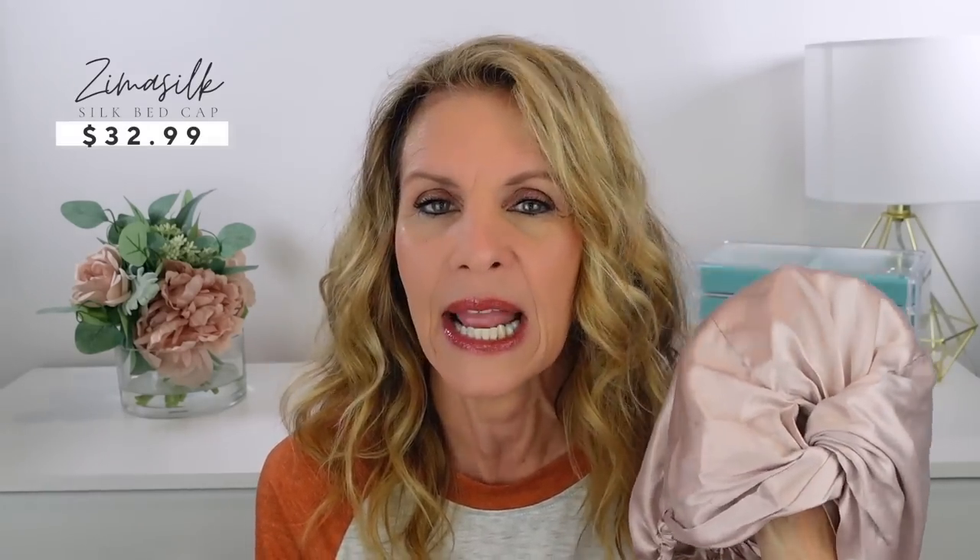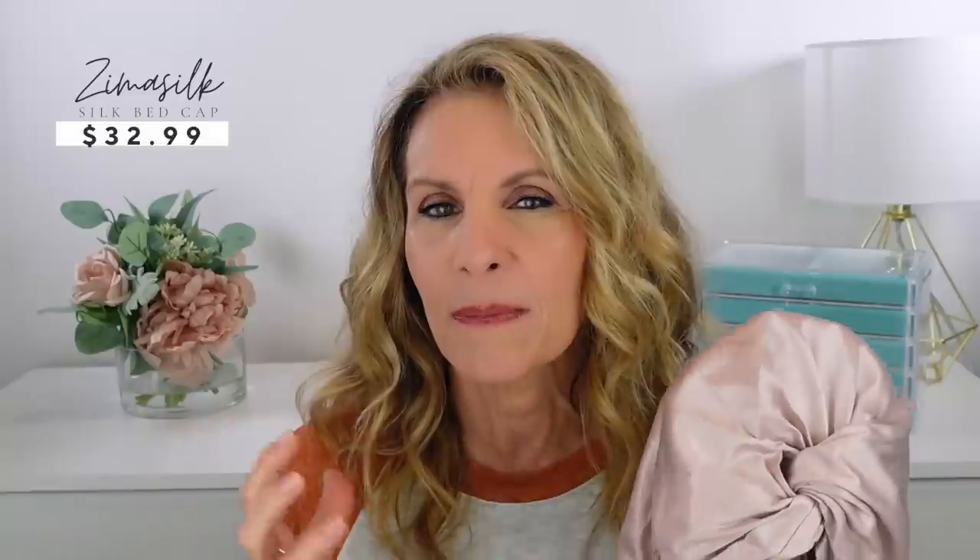I heard a hairstylist talk about wearing a silk cap to bed to keep your hair from getting all out of shape while you're sleeping. So I bought this beautiful silk cap, and I've been wearing it to bed at night, and it really does help keep the style. So if you're like me and you just want to wake up with your hair a little more like it was when you went to bed, you might want to try a silk cap.